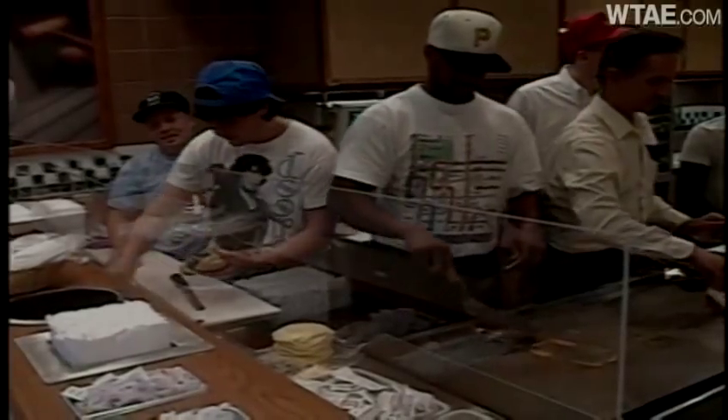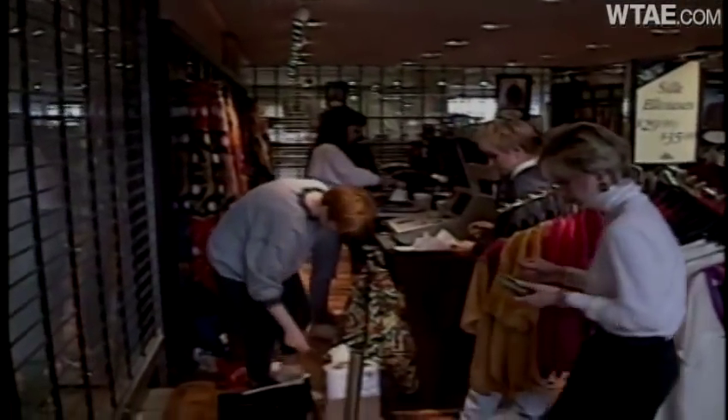Everything is easy to find. You may think you're inside anything but an airport when walking through the food court, and your navigation may be thrown off a little more when walking through the mall area. Don't worry, because everything is in the same area as the concourses.